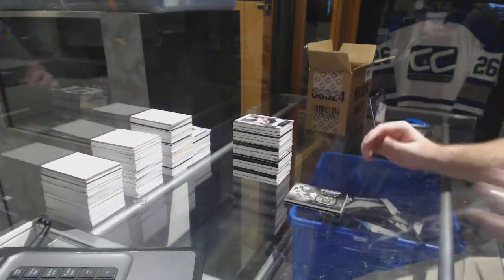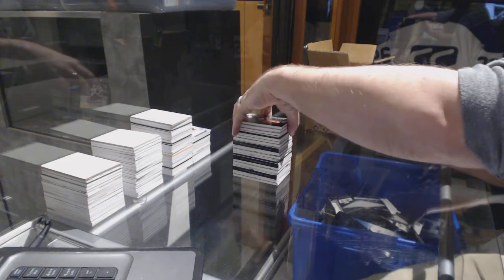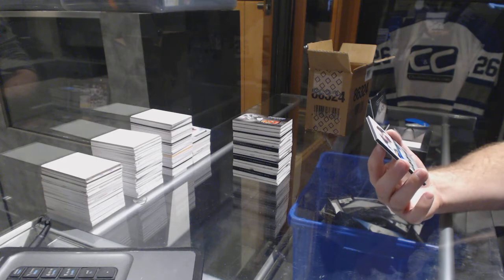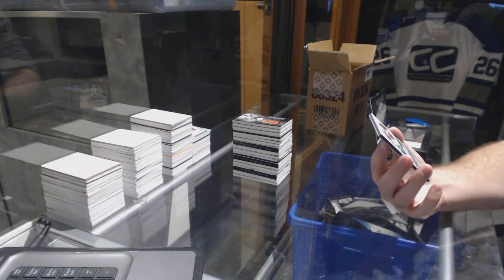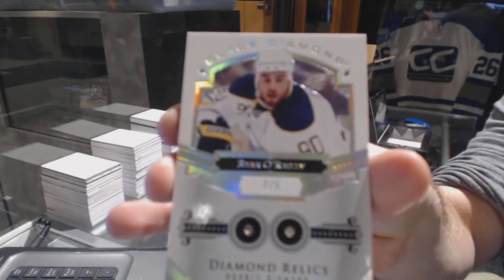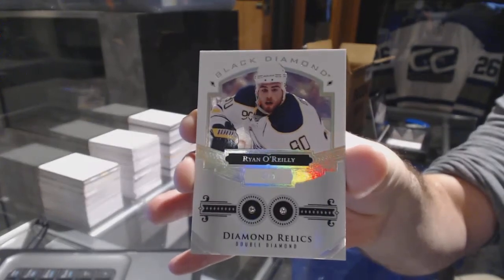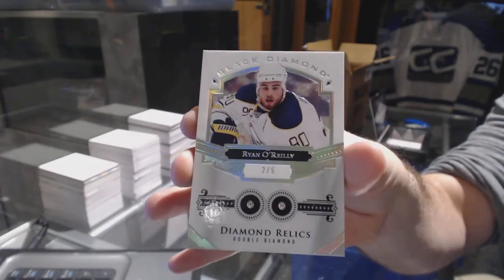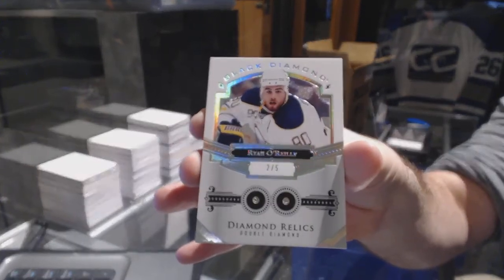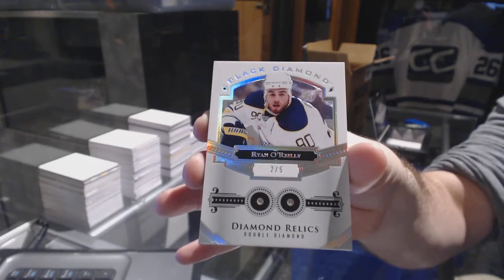And the diamond — that's hilarious — number 2 of 5, double diamond veteran for the Buffalo Sabres, Ryan O'Reilly. Well, whoever is Buffalo, I highly suggest contacting R. Belligan — he probably would want this. Ryan O'Reilly.